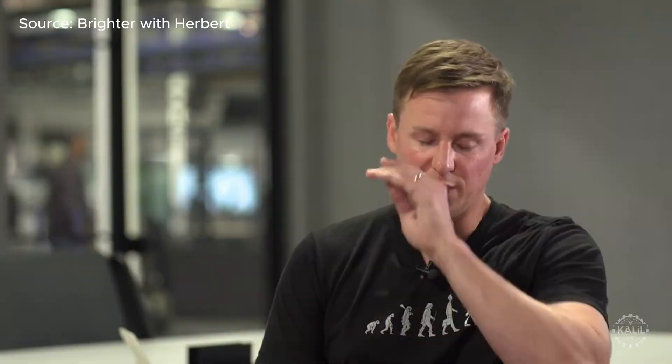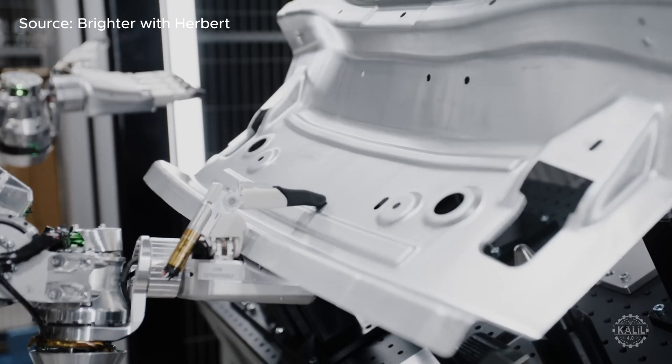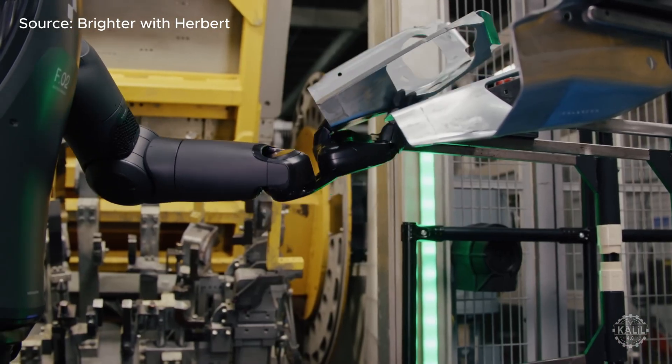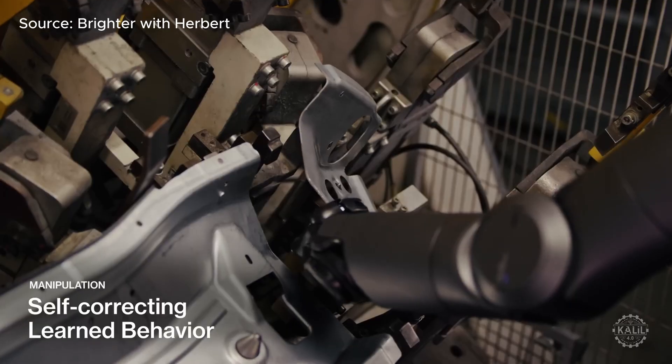We spent all of our time designing a product that was feature-complete, that can do all useful work that a humanoid can do. That will unlock our ability to sell that performance to customers, and we have to do that now in a very low-cost way. The real way through that is high-rate manufacturing. Over time, we think costs collapse and manufacturing volumes explode.